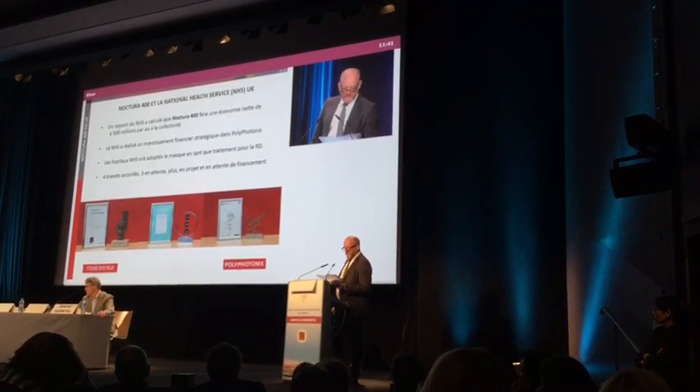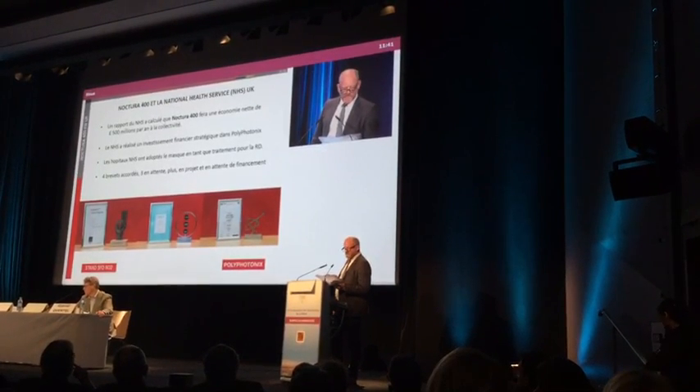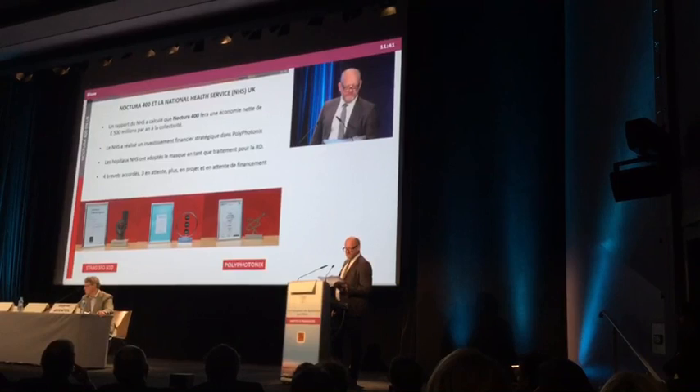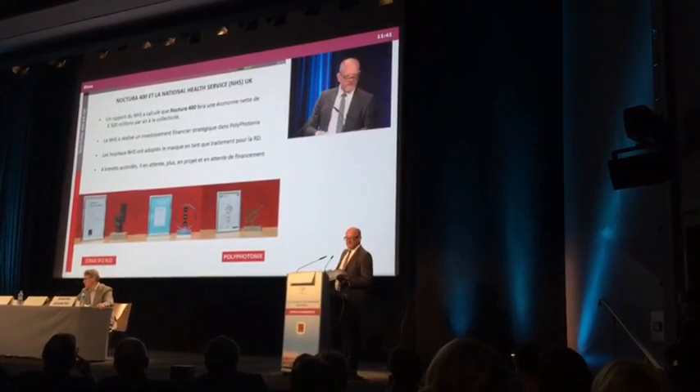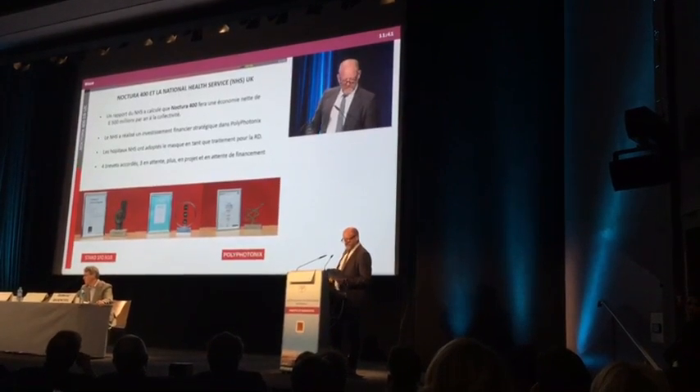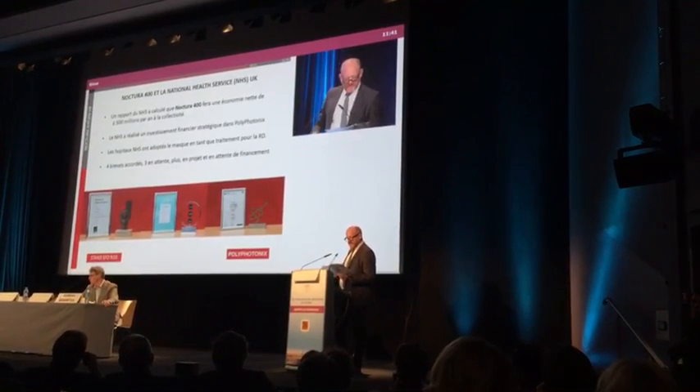Par ses propres caractéristiques, le masque pourrait réaliser une économie de près de 500 000 euros par an. L'Octura 400 est déjà adopté dans nos hôpitaux NHS. L'Octura 400, c'est l'avenir.